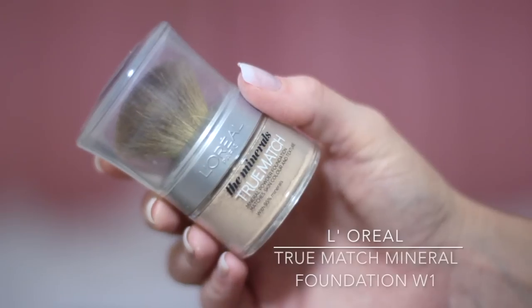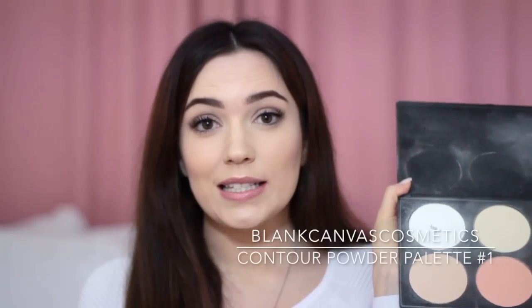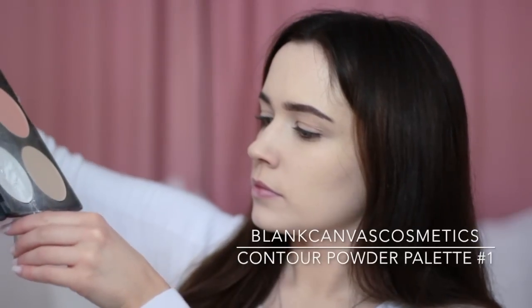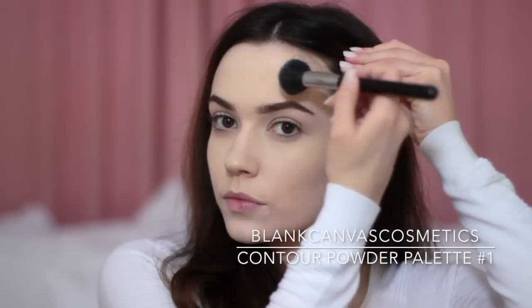To set my makeup I usually use the L'Oreal True Match Mineral because the stuff is magic, but it's still a little bit too dark for me. So what I do is take the Blanc Canvas palette — it's sort of like a powder version of the Face Atelier. It's a really strong pigmented white and I just mix in a little bit of that with my powder. These work really well together, it brings down the color, and I can apply it all over my skin and it's going to look flawless.